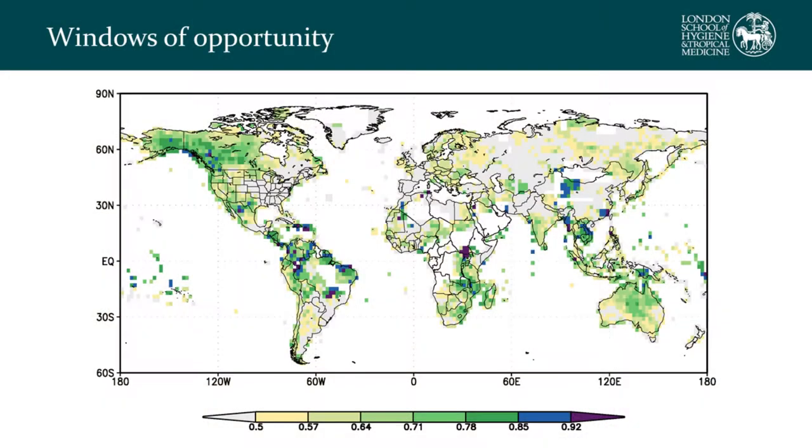This map shows the skill of seasonal climate forecasts — specifically temperature forecasts over a 30-year period. This is a generalized Rock Skill Score, where greener and blue-to-purple colors show areas with reliable forecasts, here for the months of March, April, and May. We can see windows of opportunity including areas of Brazil, other parts of South America, the Caribbean, and parts of Southeast Asia.